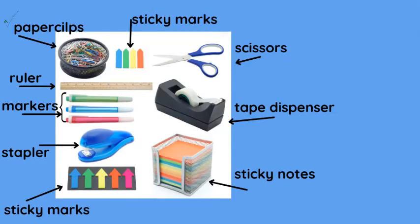Here we have paper clips, ruler, markers, stapler, sticky marks — these are to mark places — sticky notes, tape dispenser, scissors, and more sticky marks.